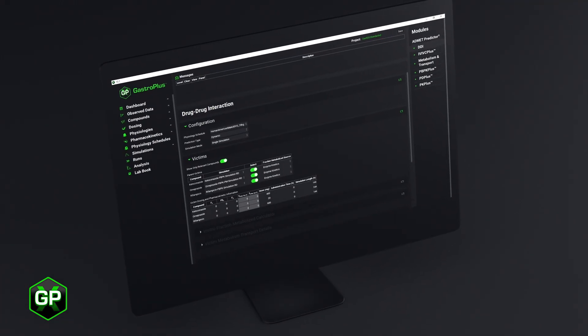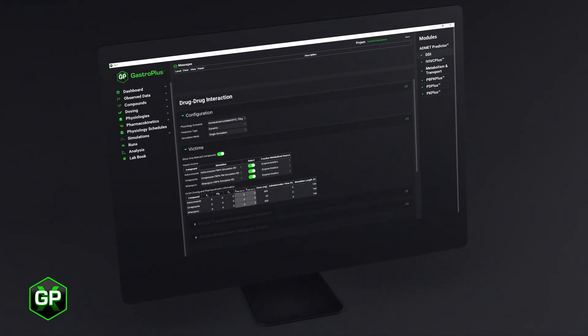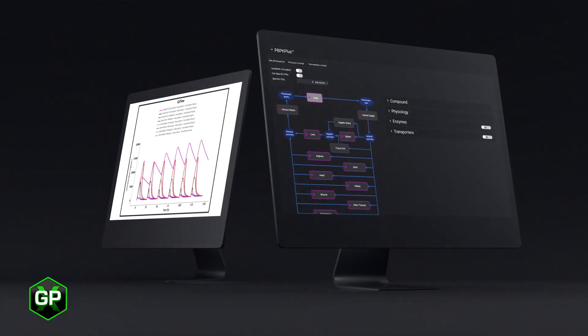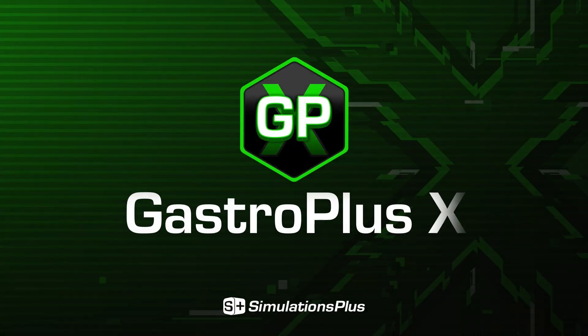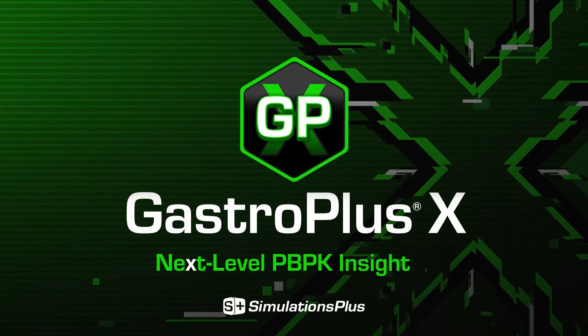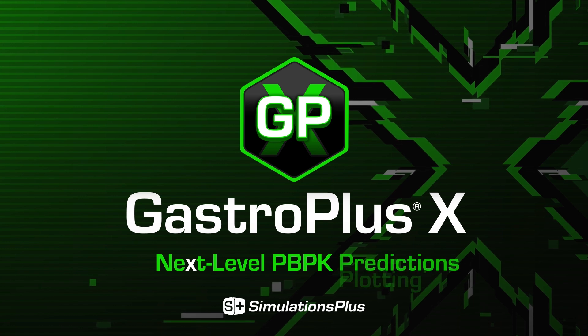GPX offers functionality other PBPK platforms don't, and users say the efficiencies it offers frees up time for other critical tasks. Discover the next level in PBPK modeling with GPX.